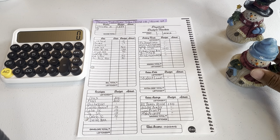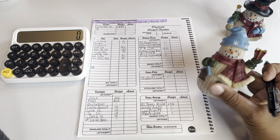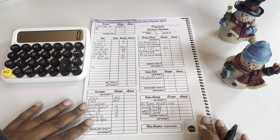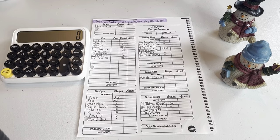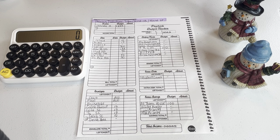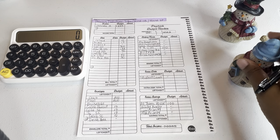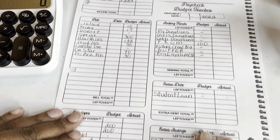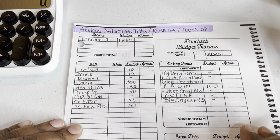I've got these cute little snow guys sitting with me today. I have to work on my lighting because it's casting shadows. I like to use a lot of natural light but today it's very cloudy and rainy, and brightening my lamps and ring light would just cast more shadows. Anyway, that's enough of that — let's go ahead and jump right into the actual budget.